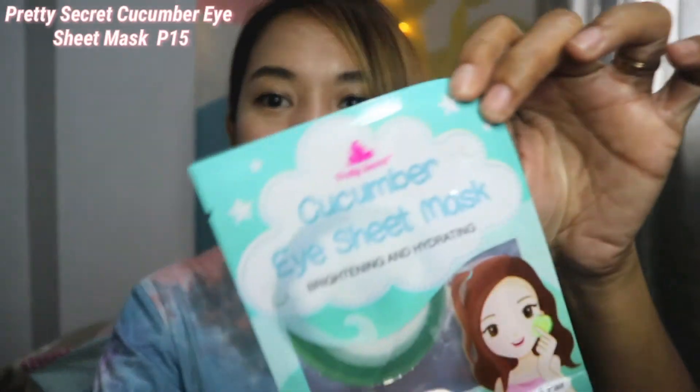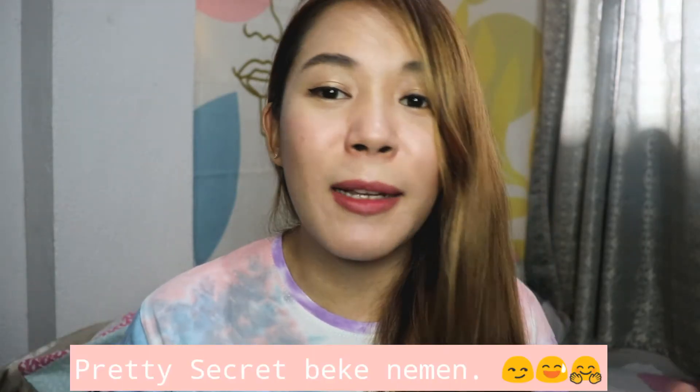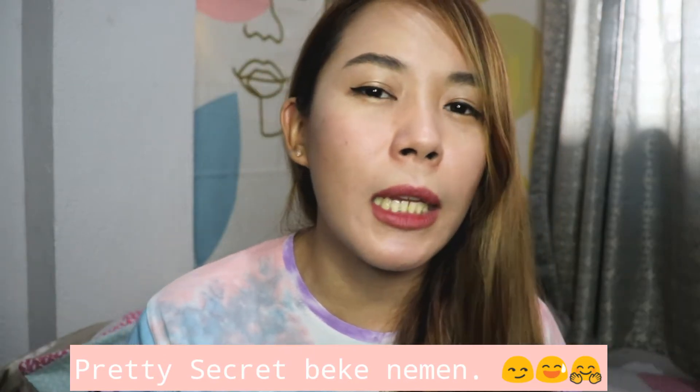Moving on to products I bought from Watson's online — the first is the Pretty Secret cucumber eye sheet mask, a brightening and hydrating eye sheet mask. I noticed my under eyes have been getting darker lately, so I want to try this since it claims to brighten the under-eye area. All the products I bought for this haul happen to be from Pretty Secret, since they recently released a lot of new skincare and body care products.